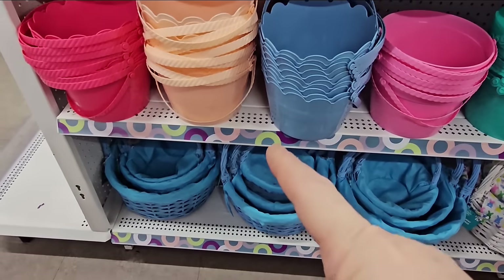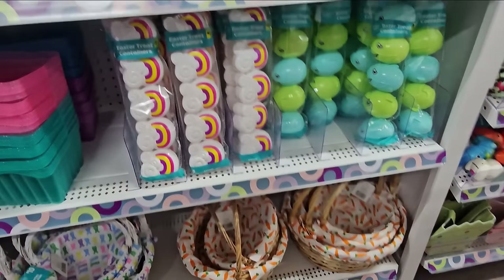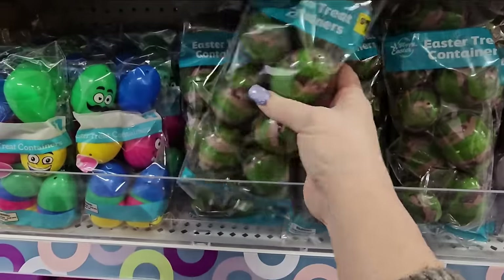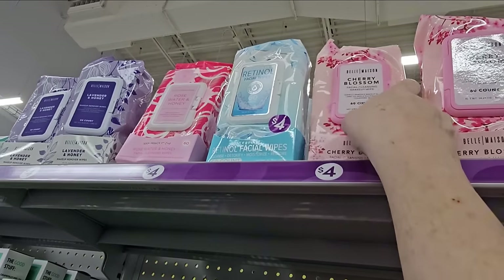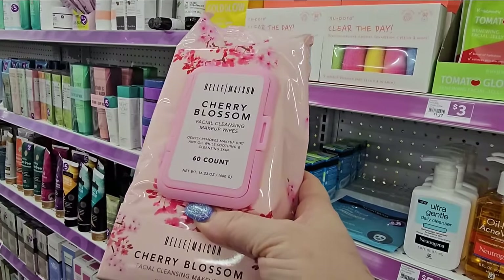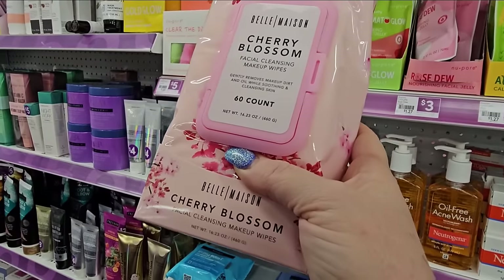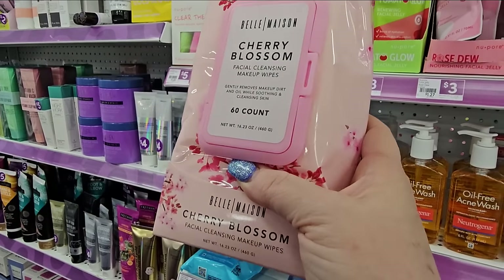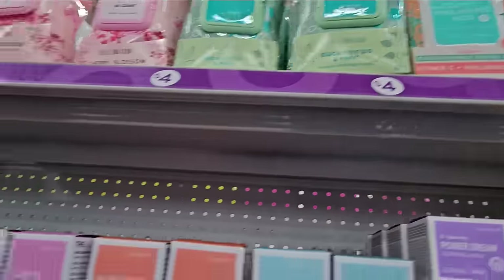Of course they have the plastic buckets in various colors, more baskets down there at similar prices. Easter egg containers — one dollar for eight to twelve. I always find things I don't need but I like. These are Cherry Blossom Bell Mason 60-count facial cleansing wipes for four dollars — gently removes makeup, dirt, and oil while soothing and cleansing skin. They have lavender and honey, rose and water, retinol, eucalyptus, and vitamin C with hyaluronic acid.